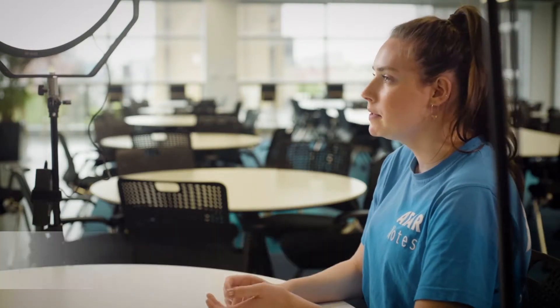Hi everyone, welcome back to another video. Today I'm going to be running you through my top five tips for studying biology.